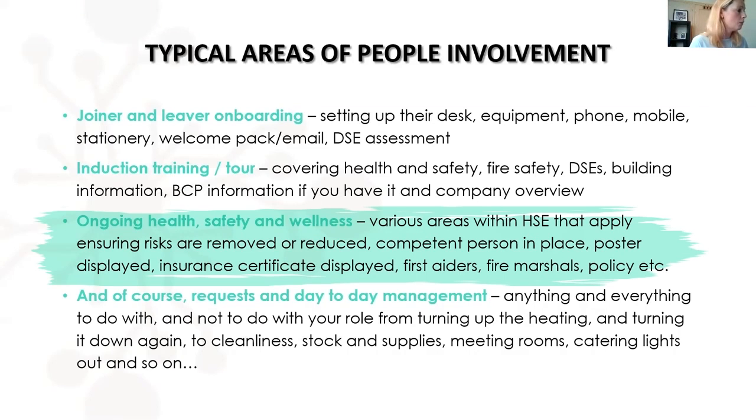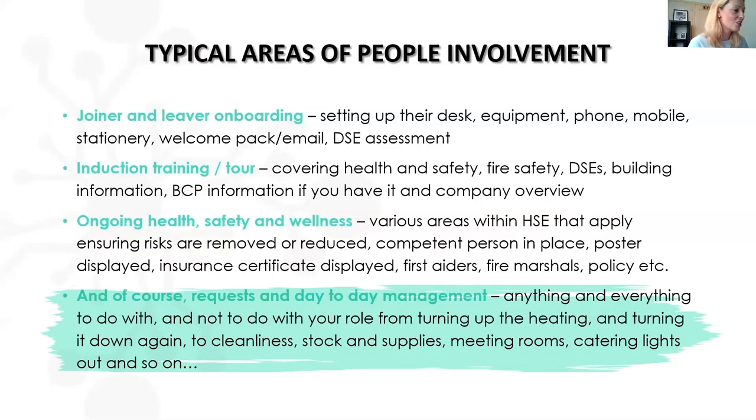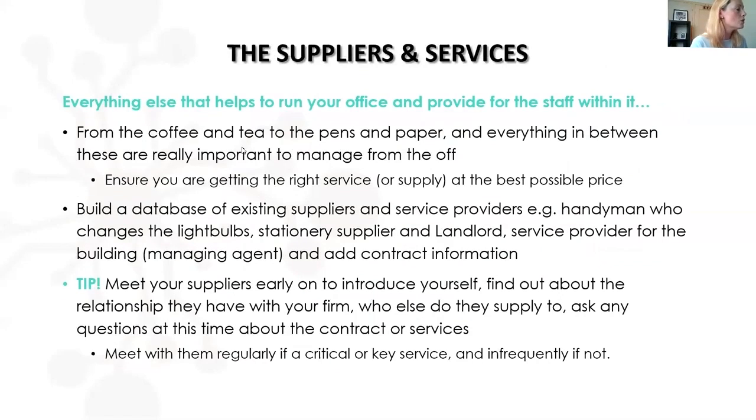There's a huge piece of scope around ongoing health and safety and wellness — not just for the box and keeping it safe, but also for your people: training, removing or reducing risks, putting competent people in place, having your health and safety poster and insurance certificate displayed, first aiders and fire marshals in place. And of course you'll always have regular day-to-day requests: air conditioning up or down, cleanliness, stock and supplies, meeting rooms, catering, lights out and so on.